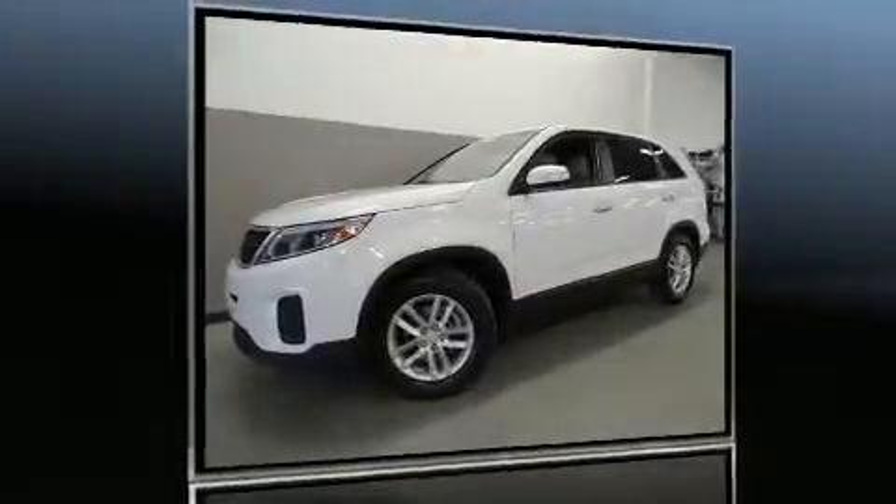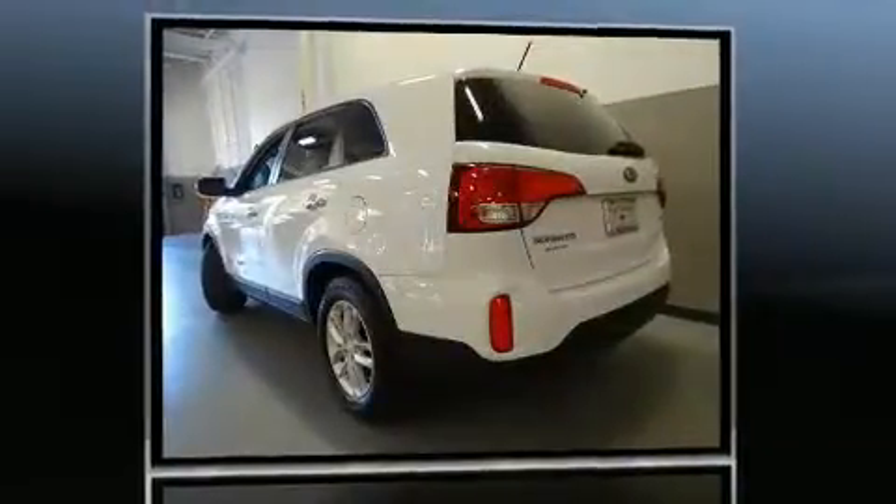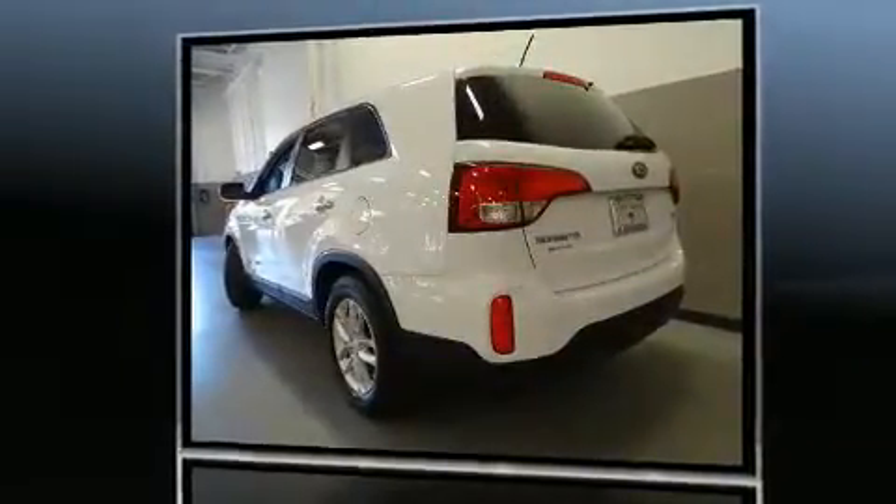Get excited about the 2014 Kia Sorento. It features an automatic transmission, front-wheel drive, and a 2.4-liter four-cylinder engine.